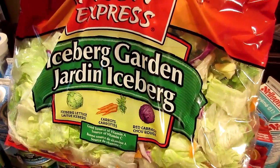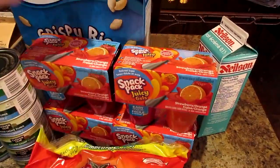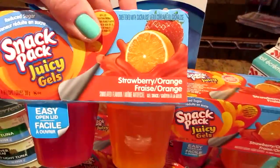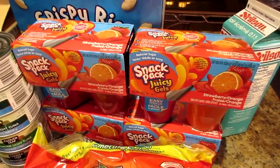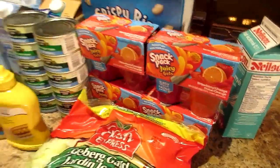And our salad — this is the iceberg with carrots and red cabbage. Jello. Gotta have this when you're cutting during the week — it really helps. That's the strawberry and orange, and it's reduced sugar.